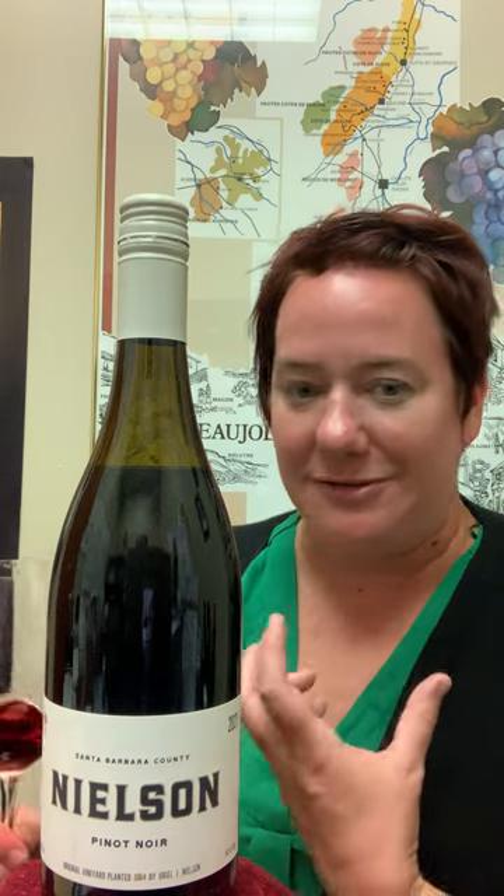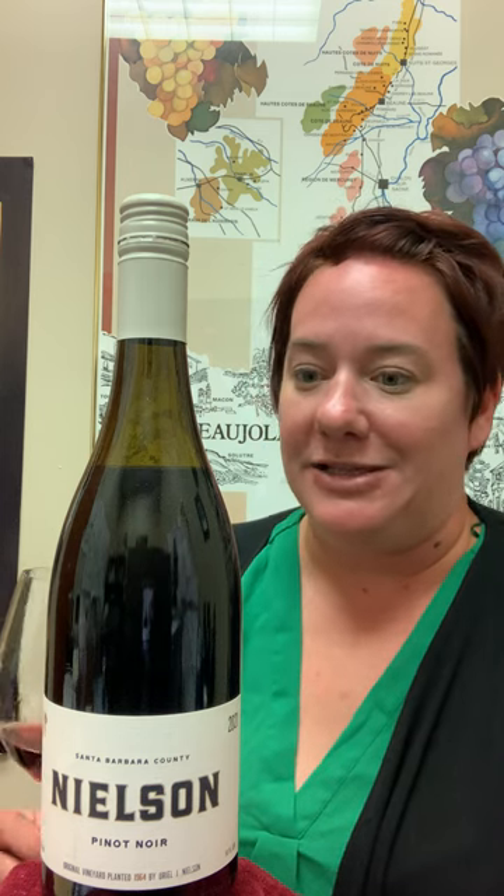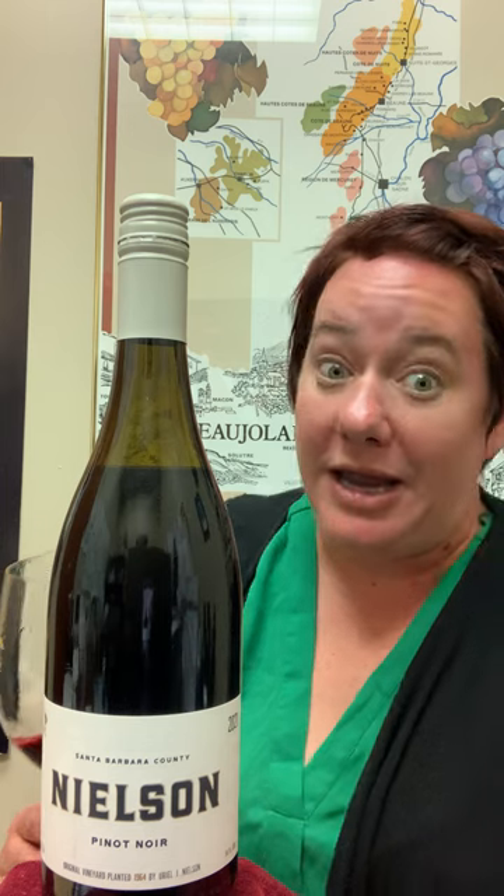You get all the heat from the sun — it is California, it's right by the beach, the sun is there. It helps the fruit get to phenolic ripeness. But you always have these cooling breezes and fogs that come off the Pacific Ocean that kind of temper all of that heat. So it makes for really great Pinot Noir and Chardonnay, if you don't mind me saying so.